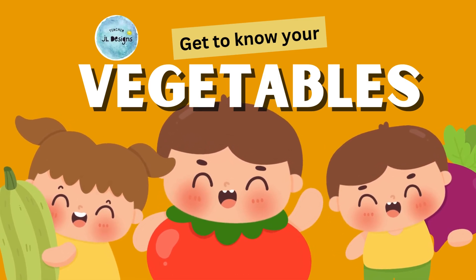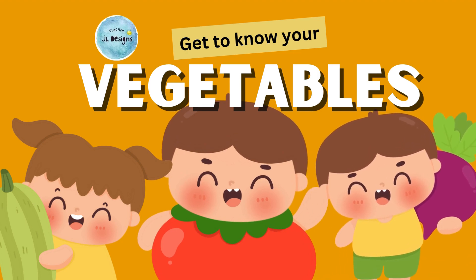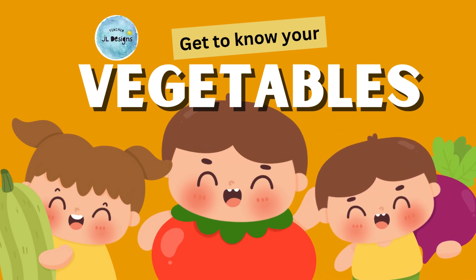Hello, everyone! Welcome back to our fun-filled adventure into the world of vegetables. Today, we're going to explore some amazing vegetables that not only taste delicious but are also good for you. Are you ready? Let's dive in.